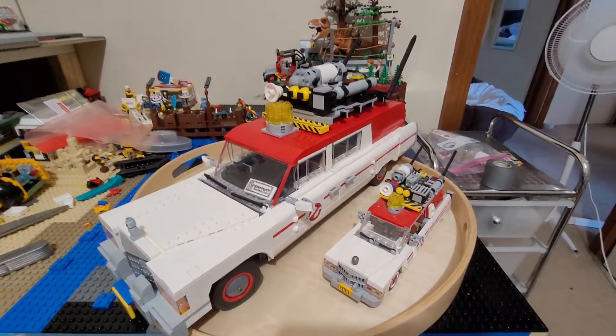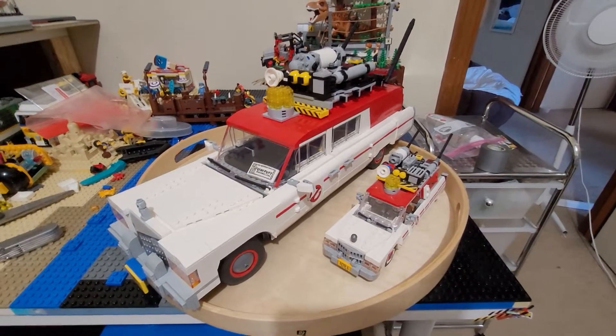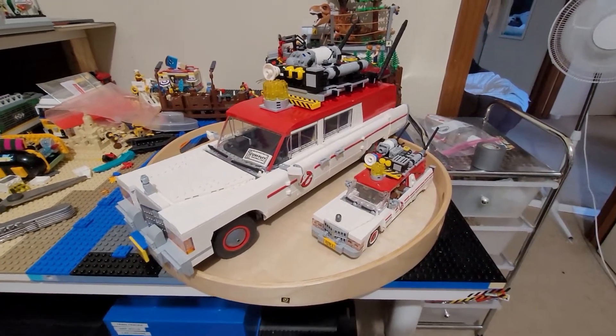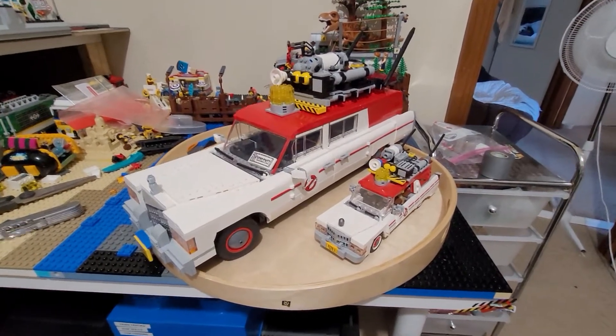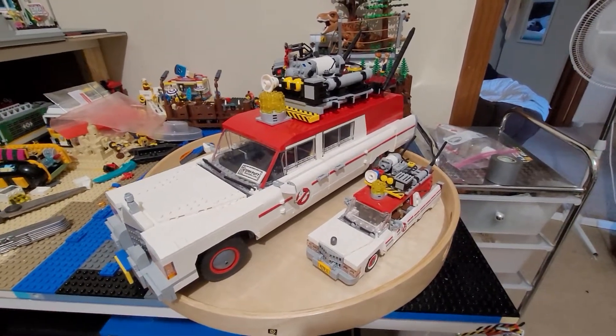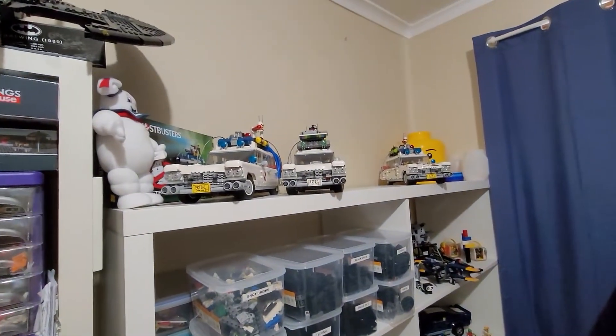Hey, what's up YouTube, welcome back to my channel JJ Bricks. I just wanted to go over basically my UCS 10274 Ghostbusters Ecto-1 MOC. This was originally one of these guys up here and I actually decided...